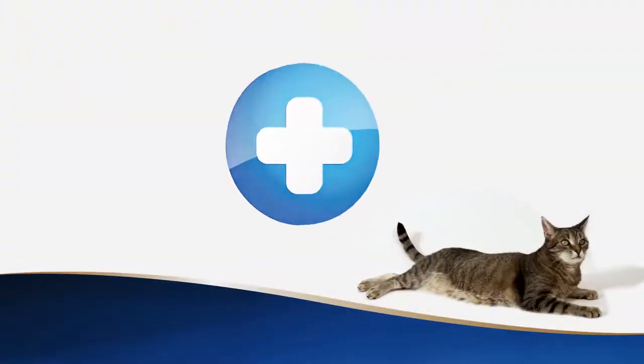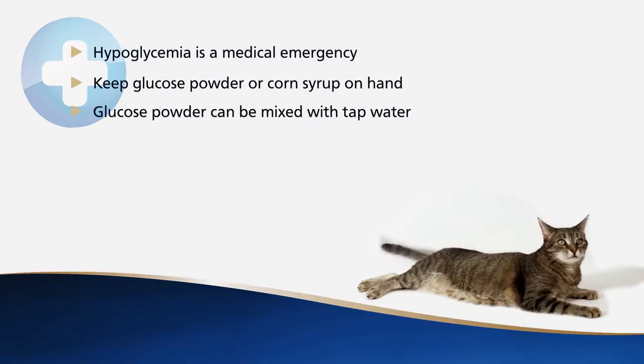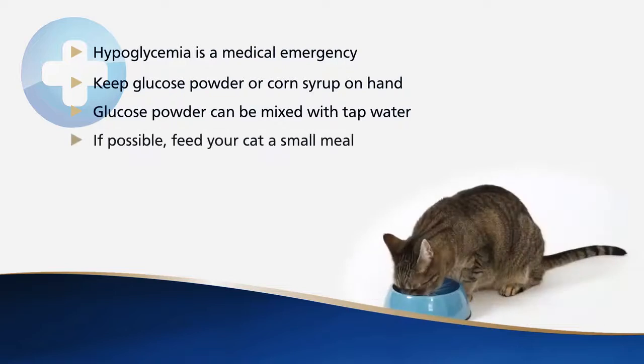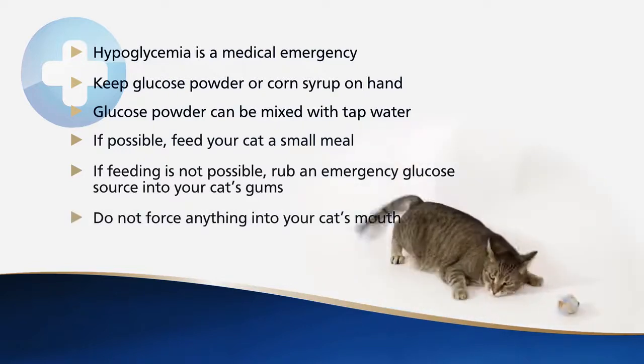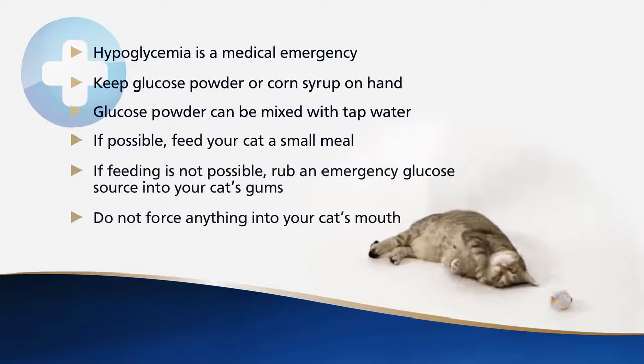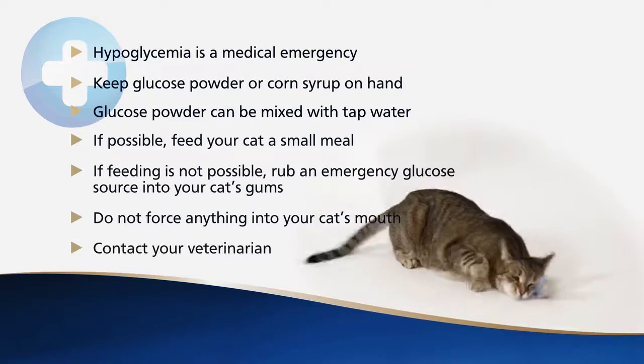Hypoglycemia can be a true emergency situation. You need to keep a source of glucose such as glucose powder or corn syrup on hand for emergencies. The powder can be made into a paste or solution with a little tap water. If your cat shows any of these signs and is able to eat, feed a small meal of its usual food immediately. If your cat is unwilling or unable to eat but is able to swallow, rub small quantities of your emergency glucose source into its gums. Do not force anything into your cat's mouth as you may risk getting bitten. If you believe that your cat is suffering from low blood glucose, please contact your veterinary team as soon as possible.